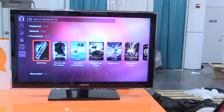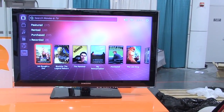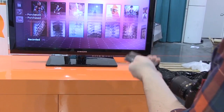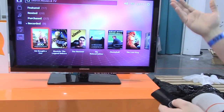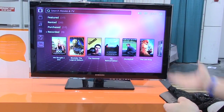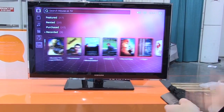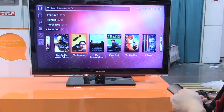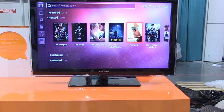They're hoping to integrate it into TVs that you can actually buy. You can navigate through movies, and they're going to have their own movie store. You can also view movies that you've recorded from live TV. They'll work with cable card or whatever service your country is partial to.